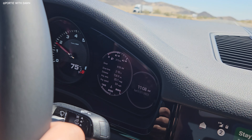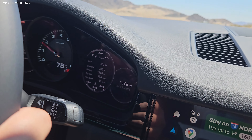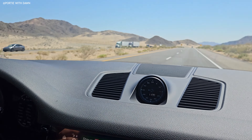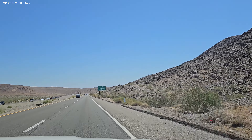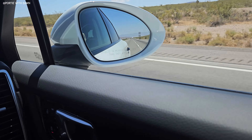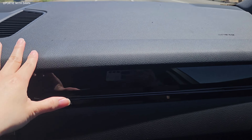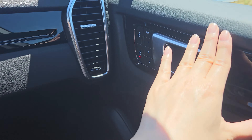We are getting stuck in traffic — it's starting to build up. Looks like there's an accident ahead unfortunately. We're going over a bridge. This is a detour in the city of Barstow and there's a lot of traffic. We're about halfway — we're headed to Zzyzx Road.